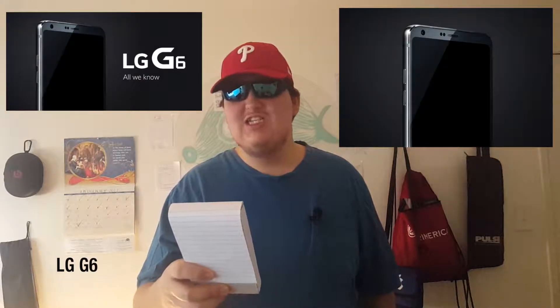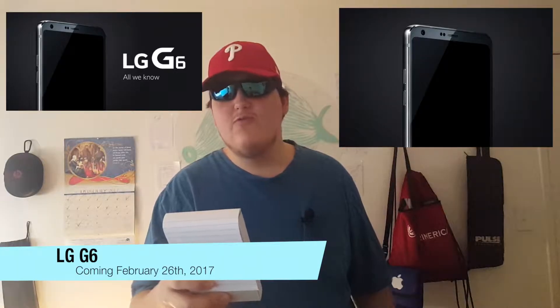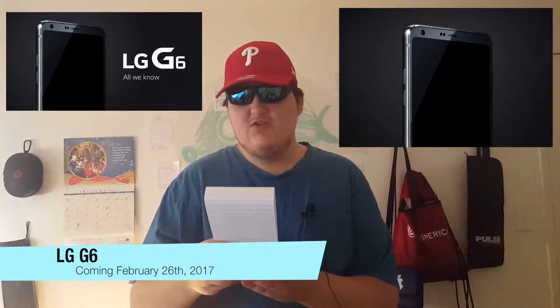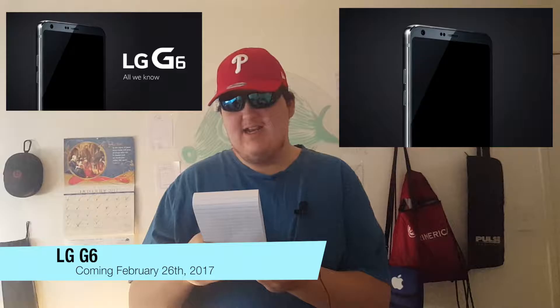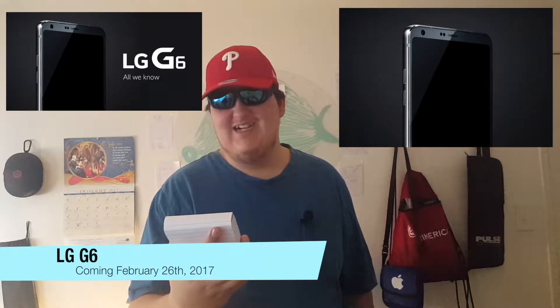And finally, the LG G6 is coming on February 26th, and images are already on the internet. The phone will feature a gorgeous 5.7-inch screen, and by the look of these pictures, it looks very similar to another phone that I just can't really put my finger on. It will come with a 3.5mm headphone jack, be waterproof, and it will ditch the plastic design from last year and go with an all-glass body. The modular feature that no one really used will be excluded from the phone.